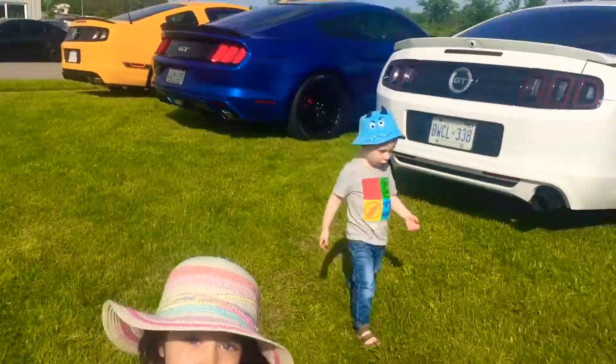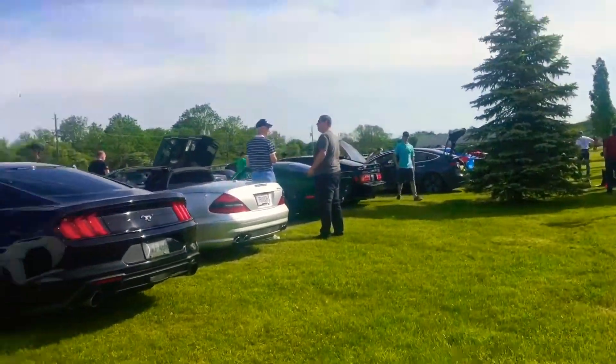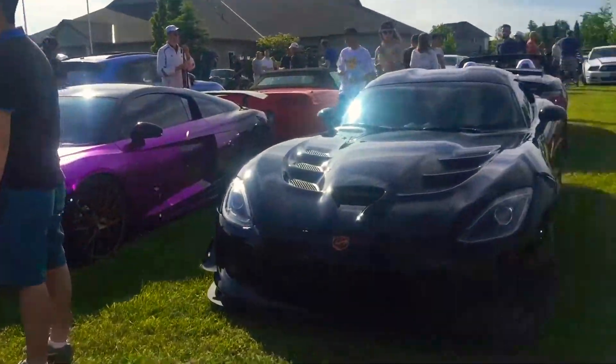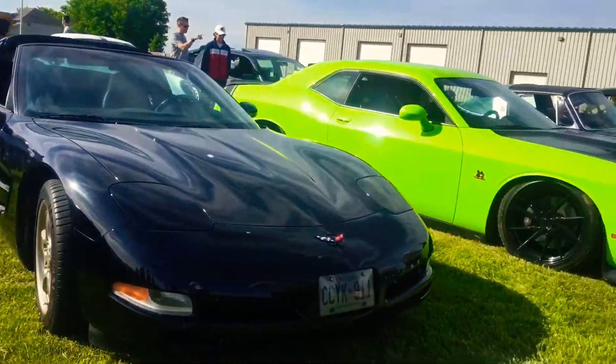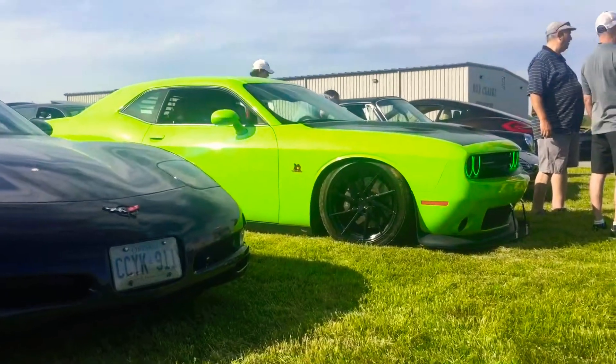We're heading out. I like that green car. You like the green one? The Scat Pack? Yeah, me too. Pretty neat, eh Mason?